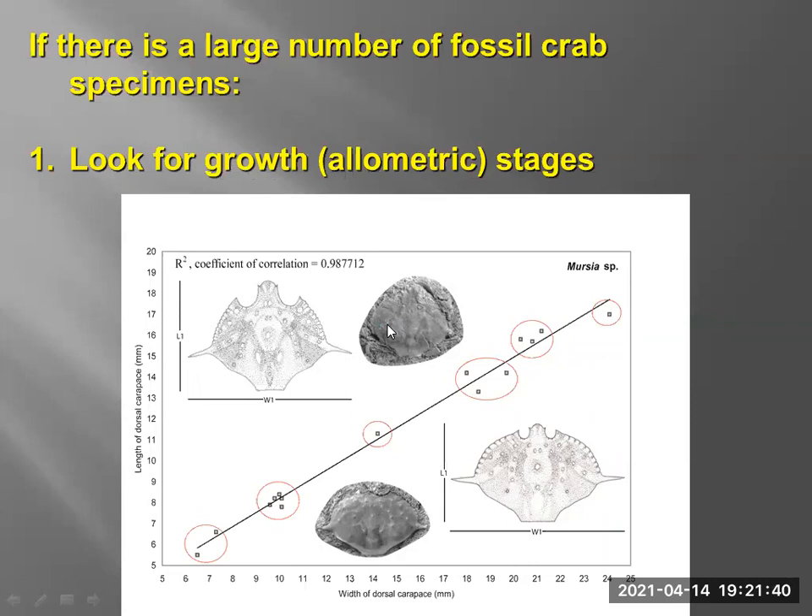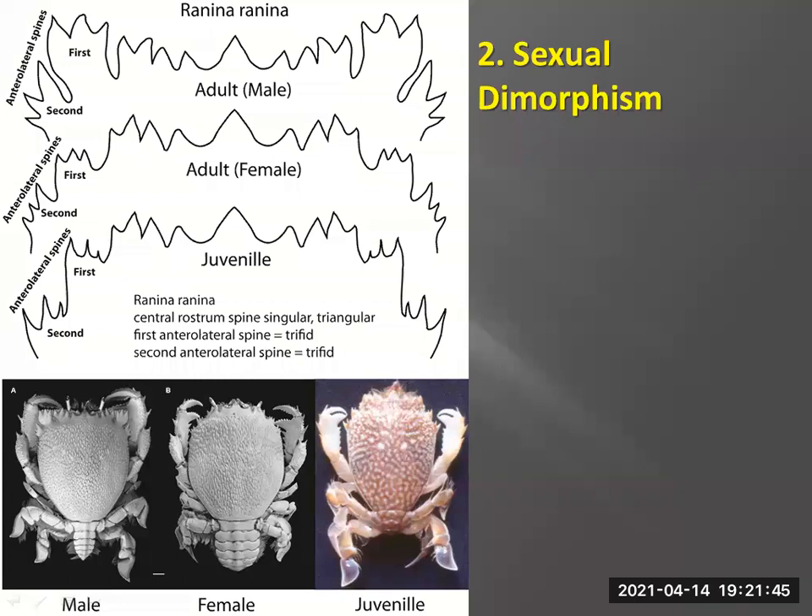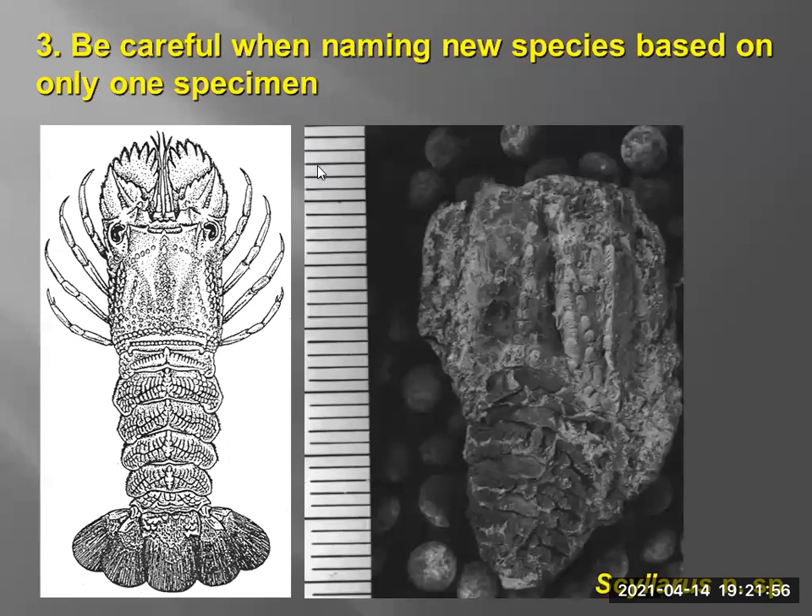Going back to looking at sexual dimorphism — the adult male has much broader first and second anterolateral spines compared to the female. Oftentimes we only get one specimen preserved. This one from the Astoria Formation wasn't included in my thesis because we only had one specimen, but it's such a rare one out of all the concretions. Out of probably a thousand concretions I came across, I only came across one of these. It is worth describing even with a single specimen if it's truly that rare.